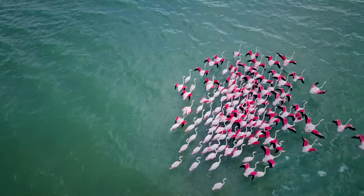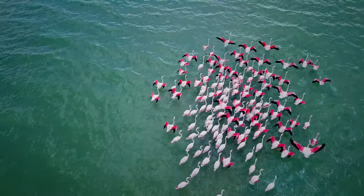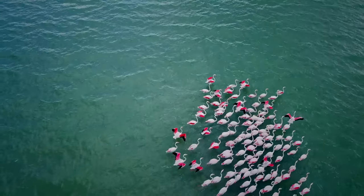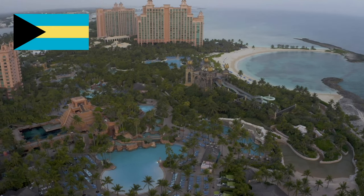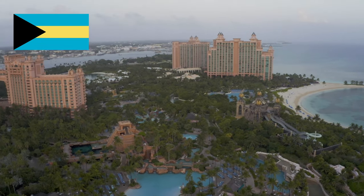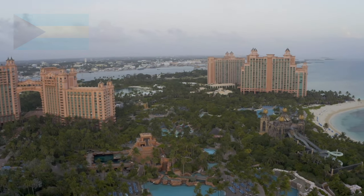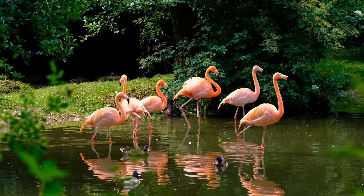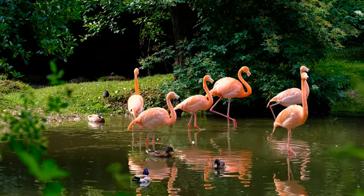A flock of flamingos is called a flamboyance. The flamingo is the national bird of the Bahamas. The American flamingo is the largest species in the world, and it's found in the Galapagos Islands.